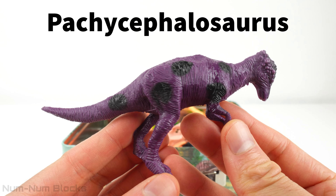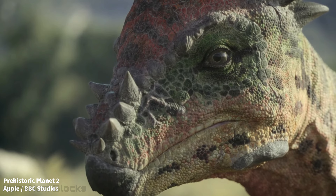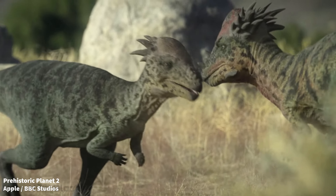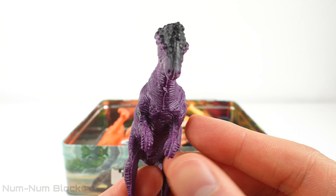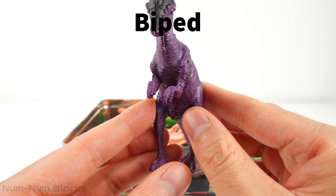This dinosaur is called a Pachycephalosaurus. Pachycephalosaurus means thick-headed lizard. This dinosaur walked on two legs. An animal that walks on two legs is a bipedal animal — you can also say it's a biped.